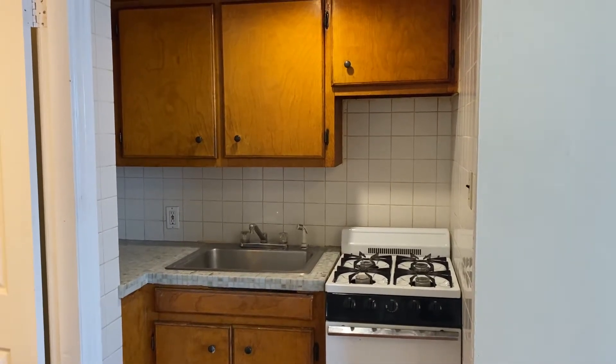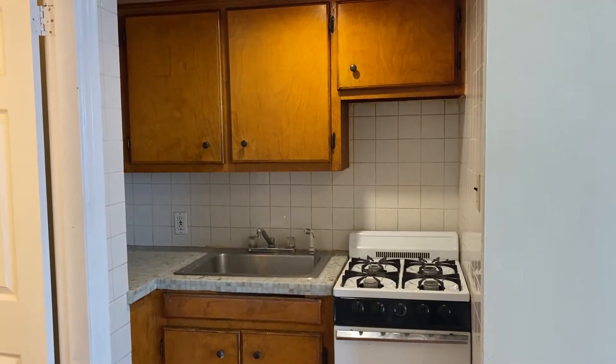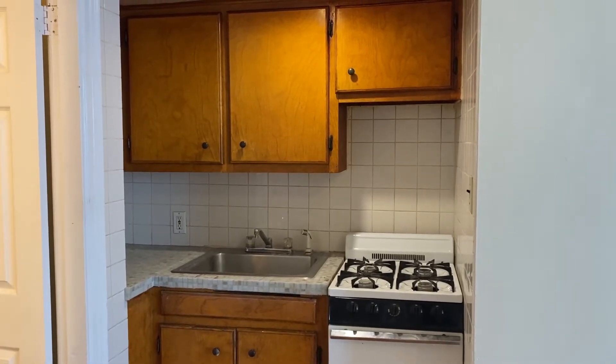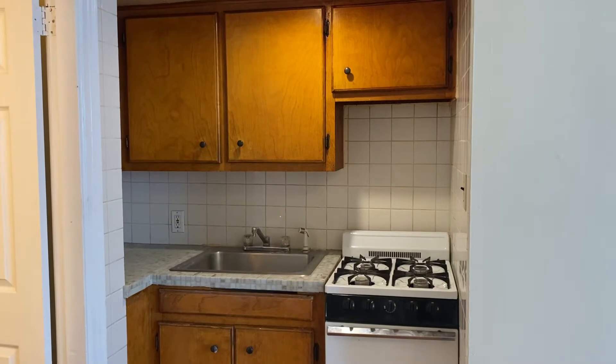This is Haley, the leasing agent at Nexus Property Management. Today we are at 373rd Street, apartment number 1SW. This is a first floor unit, two bedrooms.